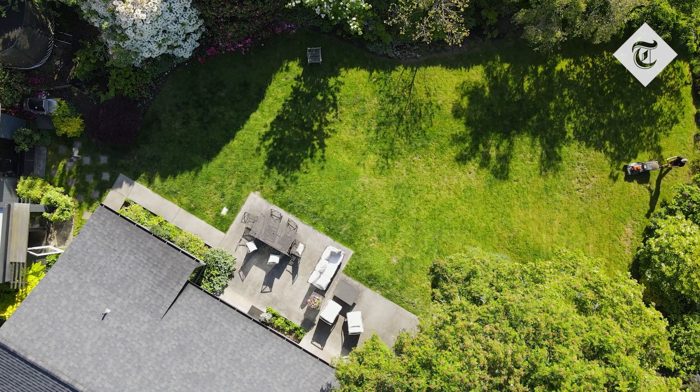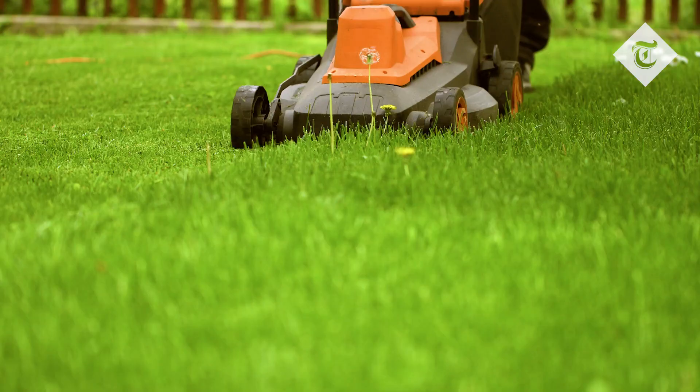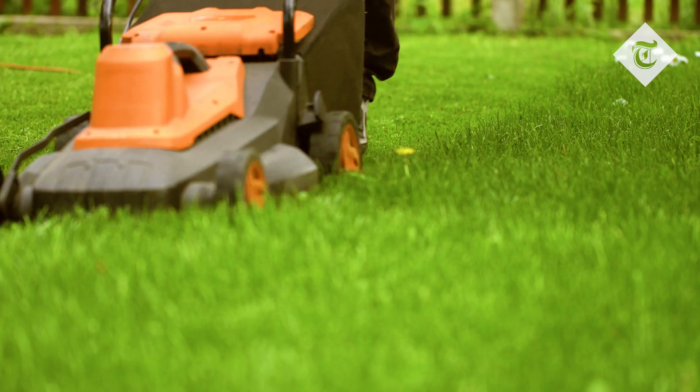Green groups say mow your lawn less and let it grow, because that has benefits for biodiversity and wildlife, which has a knock-on impact potentially in improving our chances against climate change.